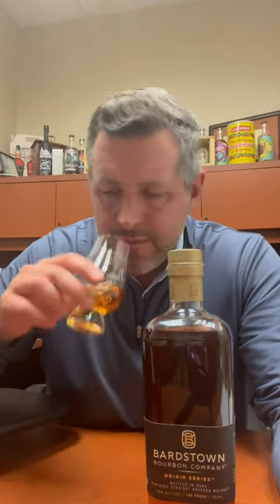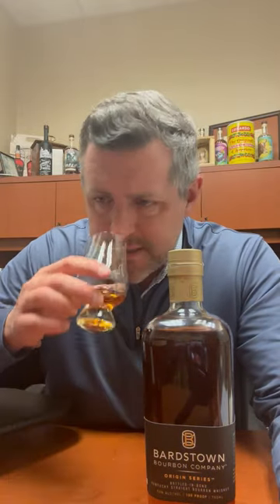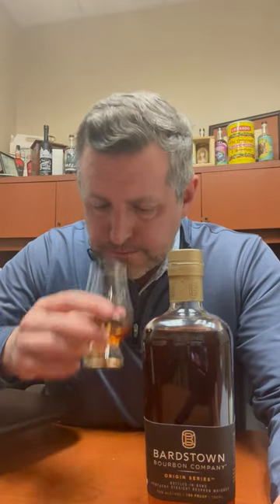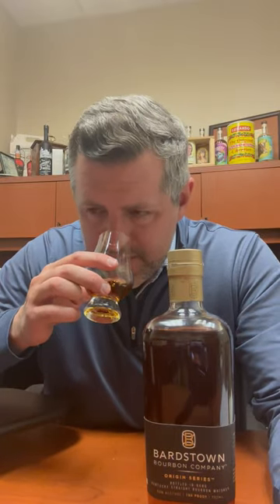Very excited to taste this new release. Right off the bat, there is not a hint of an off note that you would sometimes get in a new release whiskey. Smells and tastes like they've been doing this for a long time. A lot of orchard fruit on the nose — think apple skins, ripe pears, and then just nice soft fruit generally. Maybe a little bit of leather, but not too much. Mostly fruit.